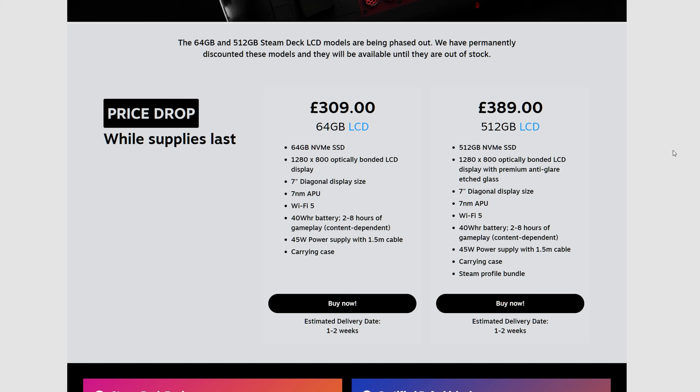They have dropped the price of the other models. The 64GB and 512 LCD models are now much lower priced — you can pick up the 512 now for only $390 in the UK. Obviously adjust your prices for your region, but these are only until stocks last, as once they're gone, they will be gone.